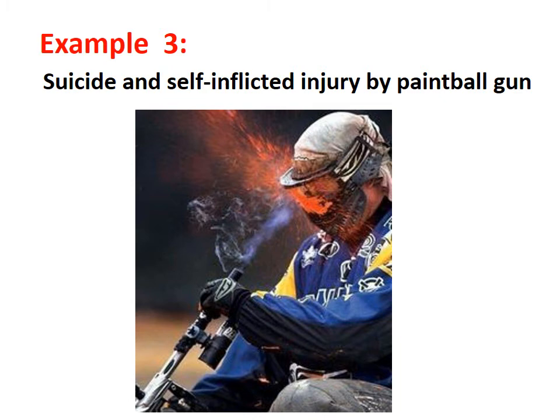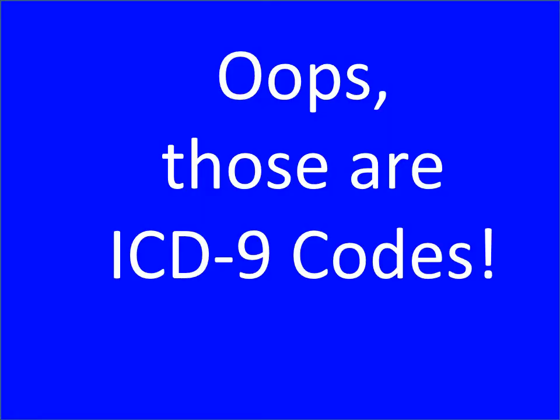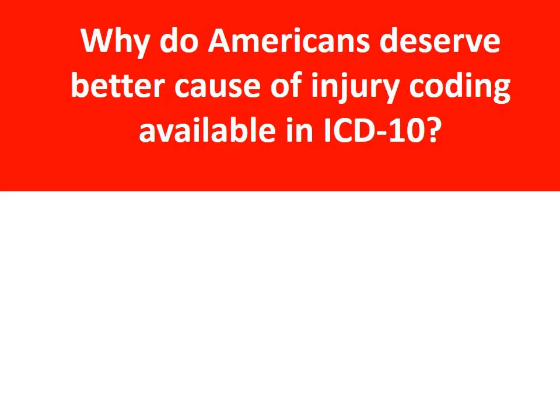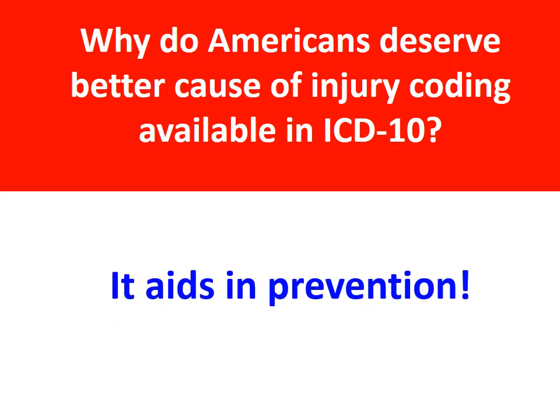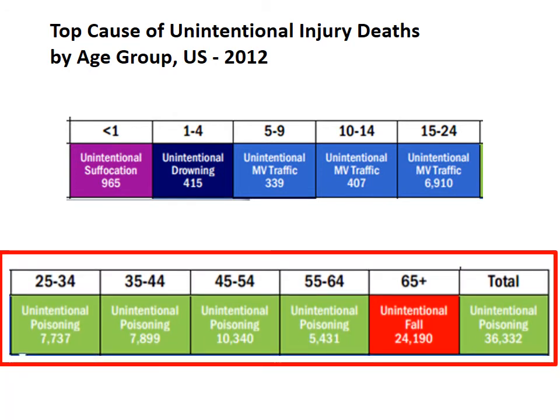Our last example is cause of injury codes. Suicide by a paintball gun? Injured by a spacecraft? Guess what? Those are ICD-9 codes. Poisoning is the number one cause of unintentional death among Americans aged 25 to 64. Because there are so many poisons, ICD-10 added more codes. How foolish is that?